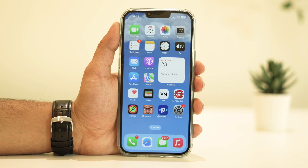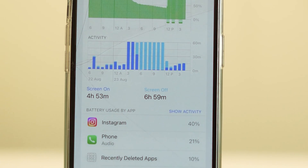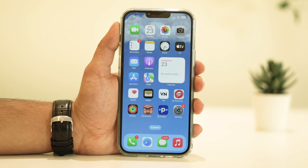Hey there, fellow iPhone enthusiasts, welcome back to our channel. Today we're diving into a hot topic that's been on the minds of many iOS users lately: the iOS 17 battery drain issue. If you've noticed your battery life taking a hit after updating, don't worry, you're not alone. In this video, we're going to walk you through some practical steps to help you fix that battery drain problem.